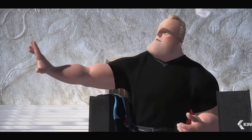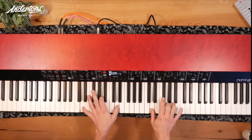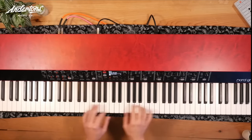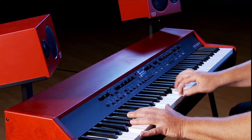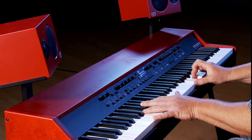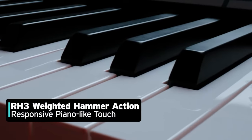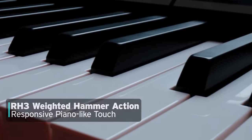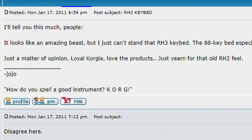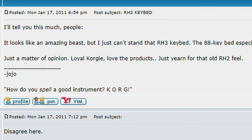In my opinion, the original Nord Grand outshone the original Grand Stage in a number of departments — mainly in piano action, a better piano sound, and the ability to upload your own samples to the instrument. Unfortunately, on the piano action front, it looks like Korg is still using the RH3 weighted hammer action, which I think is approaching something like 14 years old.